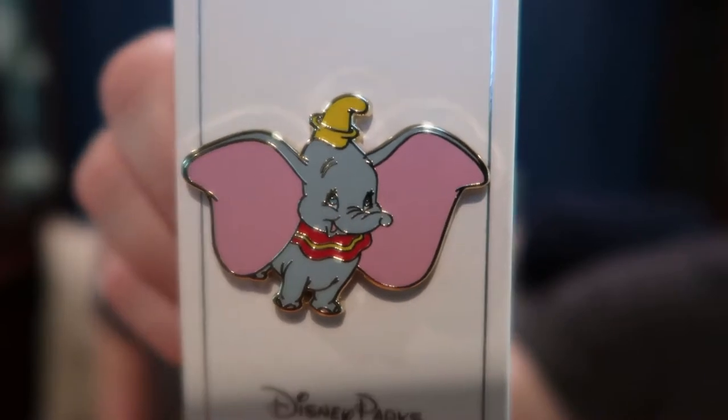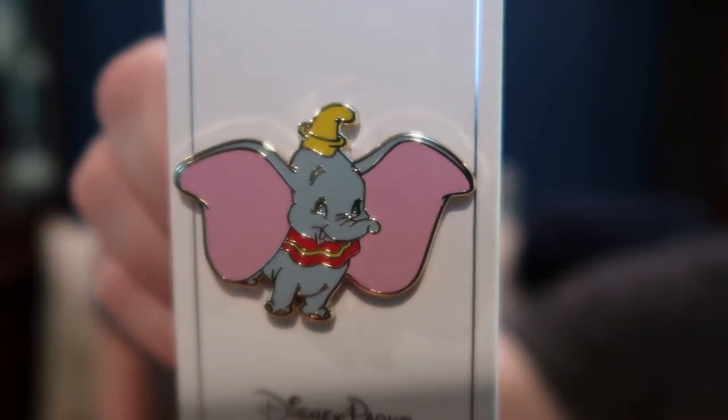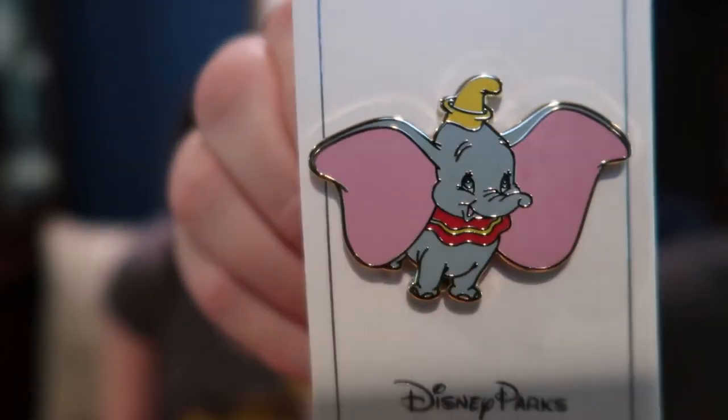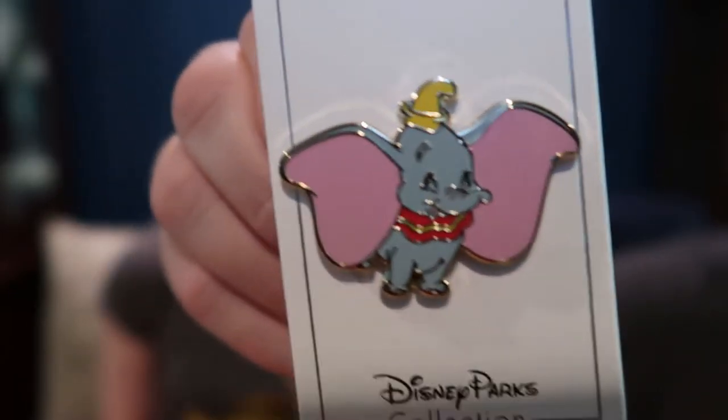The next one — look at that face — it's Dumbo, and he just looks so happy and perfect, just soaring through the air. Open edition and perfect. I love it. I thought this was a good Dumbo pin. I have several but most of mine are from Box Lunch, so it's a nice little addition.